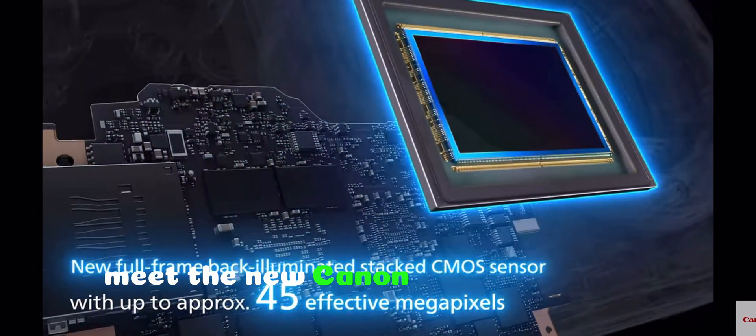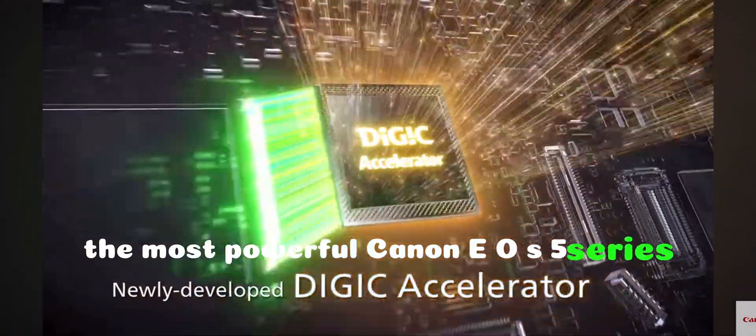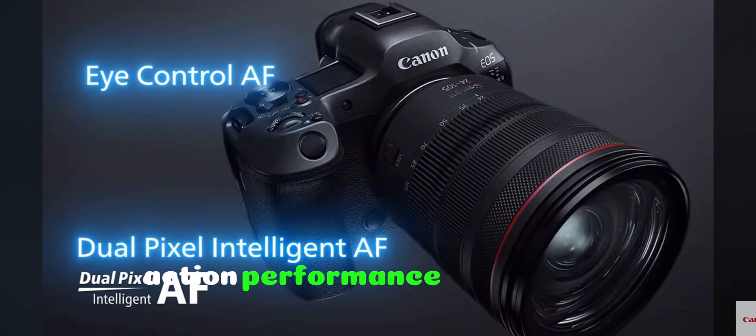Meet the new Canon EOS R5 Mark II, the most powerful Canon EOS 5 series camera ever. Canon EOS R5 Mark II highlights: power, action, performance, new sensor.